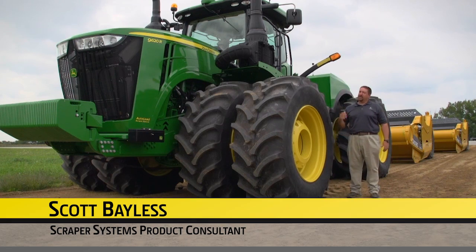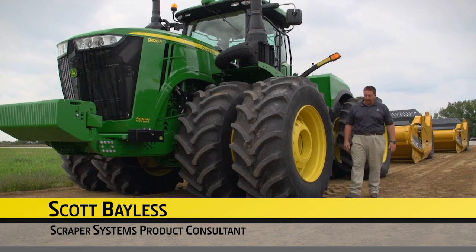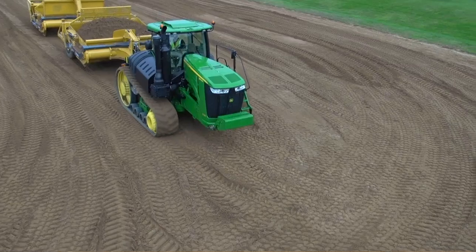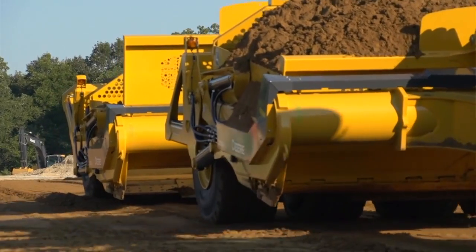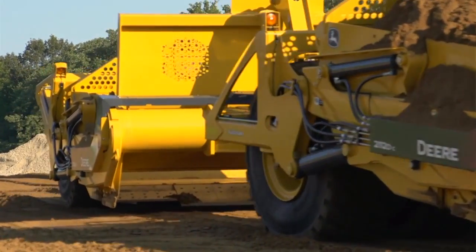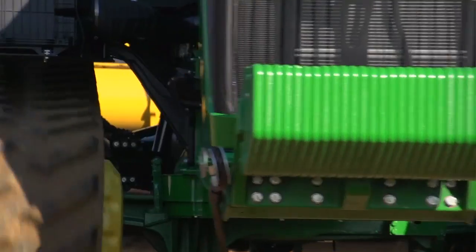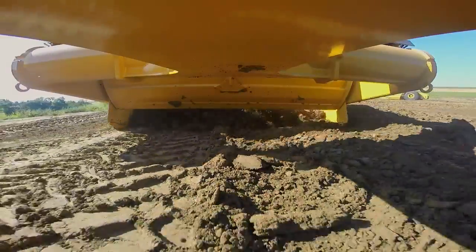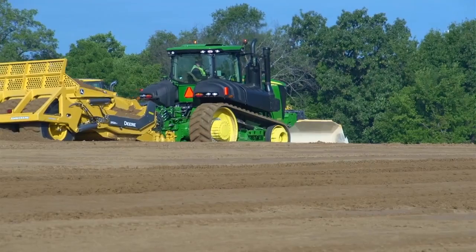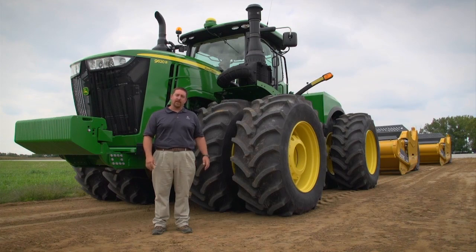Hello, my name is Scott Bayless. I'm the product consultant for the scraper systems with John Deere. Today we're going to review the new final tier 4 tractors and D-series scrapers and show you how you can save up to a third of the initial investment, half the labor, and up to 50 cents less per cubic yard compared to traditional earth moving systems, all while delivering the performance and uptime that you've come to expect from John Deere.